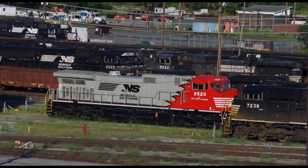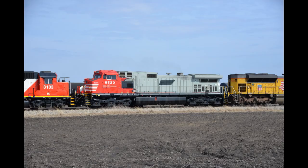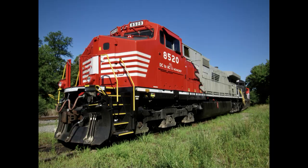By this point, Norfolk Southern must have had enough of this failed testbed. In 2020 they put the locomotive up for sale, and in August of that year she was sold to the Knoxville Locomotive Works. Even after her move to Tennessee, she retained her distinctive red main livery, albeit with the NS markings removed and a new reporting mark of KLWX. After the mechanical issues were sorted out, 8520 quietly returned to service, being spotted on the Yadkin Valley Railroad in North Carolina throughout 2021.